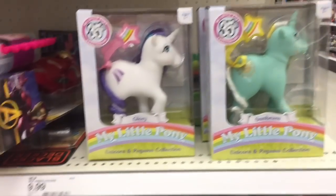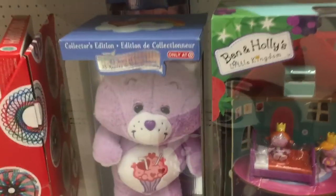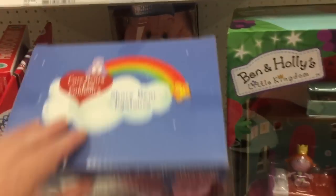These gorgeous ponies are going to be coming home with me. They also have some of the classic Care Bears - they have Sheer Bear and Cheer Bear.